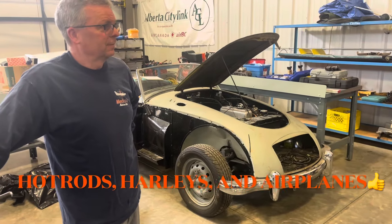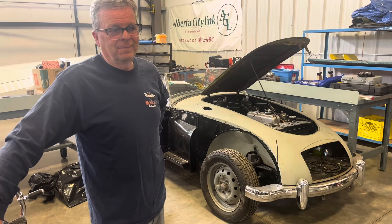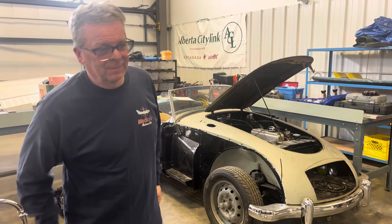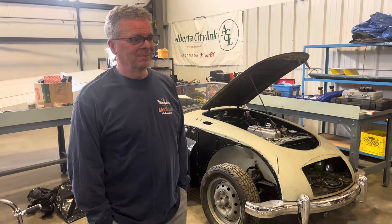Hey, how are you? We're looking at my nephew Doug. I'm in Medicine Hat, Alberta, visiting my sister, and this is her son and my good friend forever and ever, in spite of all the stuff he's done to me when he was younger. Doug, tell me a story about what's behind you there. What have we got there?